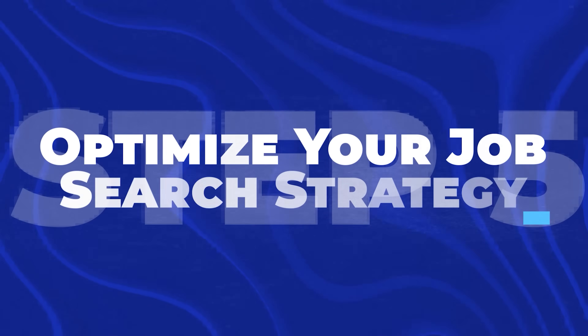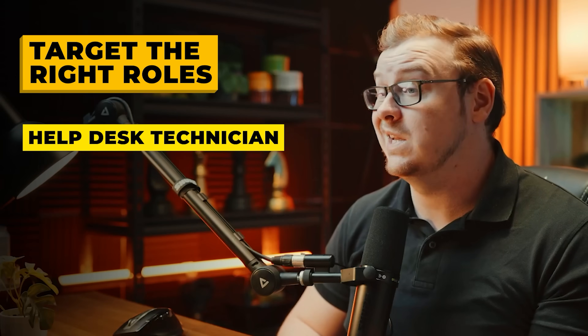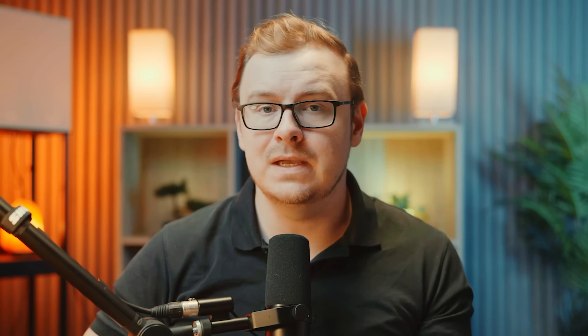Step five is to optimize your job search strategy. Now that you have the skills and credentials, here's how to actually land the job. Target the right roles: help desk technician, IT support specialist, technical support representative, desktop support analyst, and similar positions.